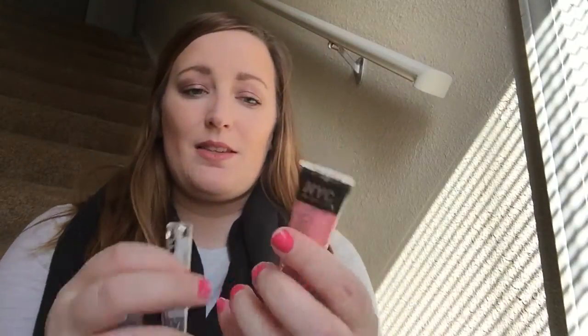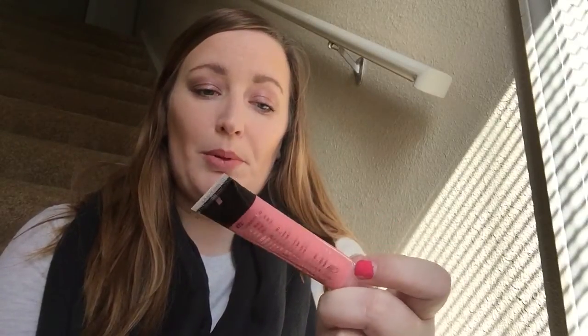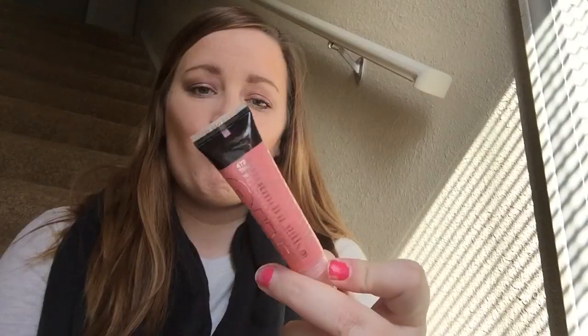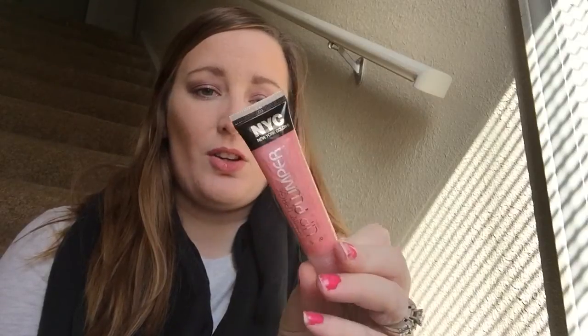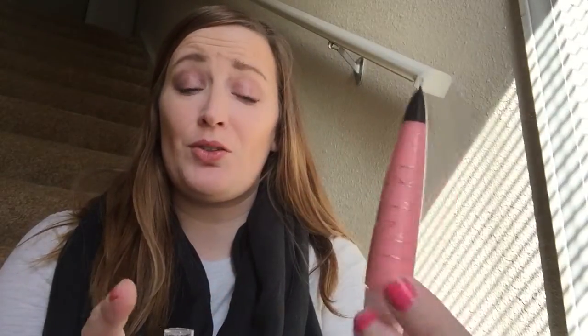I already got this last month, but I got it in clear. It's the Lip Enlarge Lip Plumper in Strawberry Mousse — it's this really pretty pink. I'm sorry about my nails, guys. My seven-year-old did them.